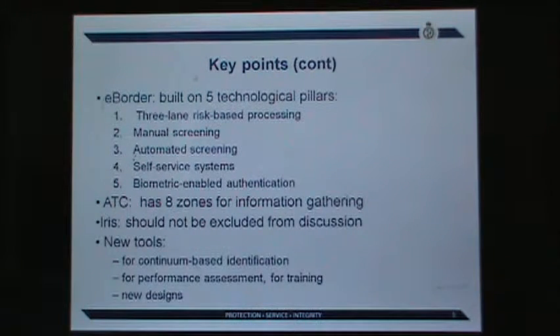We need to know what e-border is. Biometric-enabled authentication is the last and most critical component, but all other four components — the pillars — are equally important. Automated border control of the future cannot exist without any of those; they must be put together in one system. We have identified eight distinct zones for technology deployment across the traveler continuum, aimed at gathering information as the traveler buys a ticket, travels, and is cleared. New tools for decision making include continuum-based identification as opposed to point-based identification.